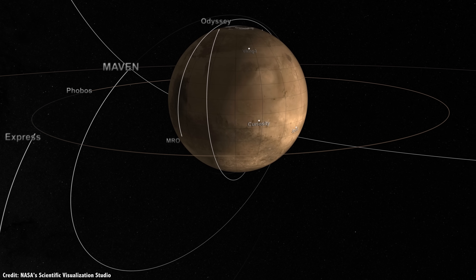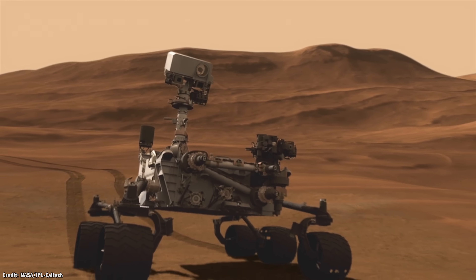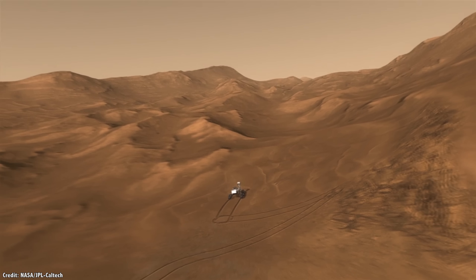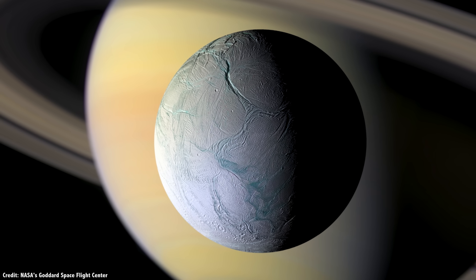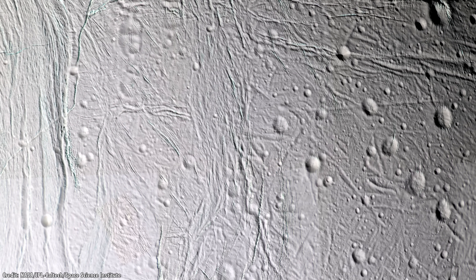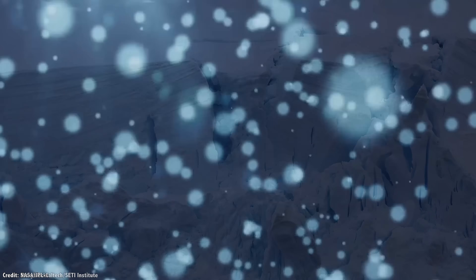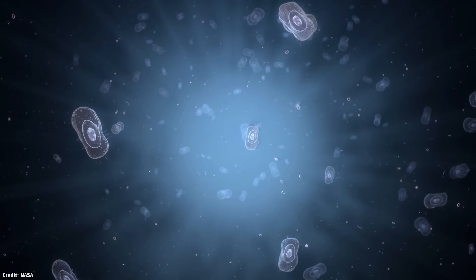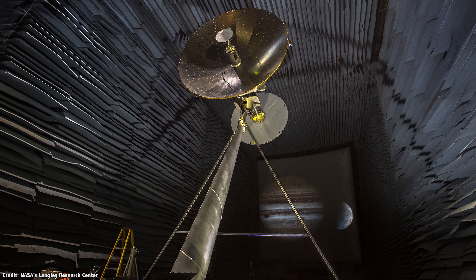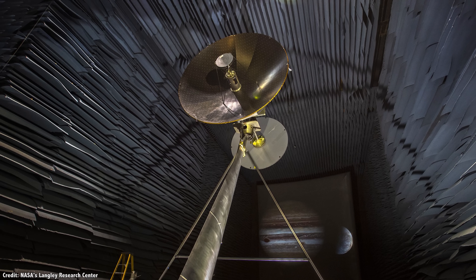Mars is the place that most of our spacecraft landers and rovers are studying, searching for any evidence that life ever existed somewhere else in the solar system. But talk to planetary scientists and they're just as excited about the ocean worlds of the solar system — the moons, asteroids, dwarf planets, and Kuiper Belt objects where there could be vast oceans of liquid water under thick shells of ice. Perfect environment for life to thrive. NASA is building a spacecraft to study one of these worlds in detail: the Europa Clipper.